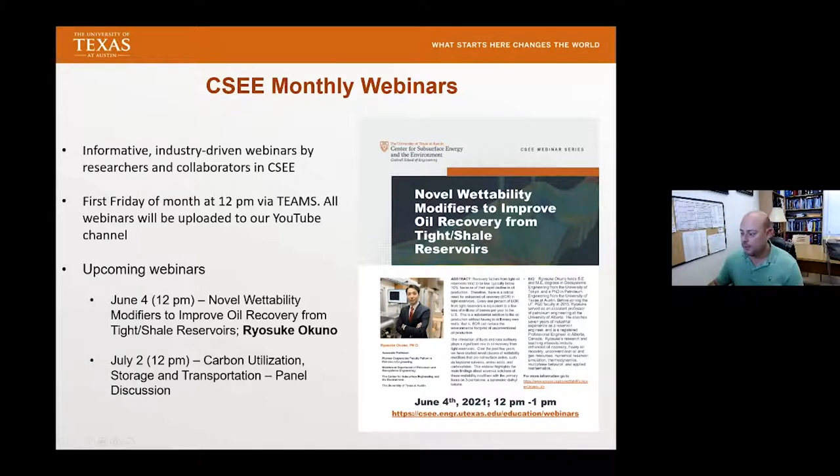I would like to introduce today's speaker, Dr. Hugh Daigle, an associate professor in the Hildebrand Department of Petroleum Geosystems Engineering, as well as in the Center for Subsurface Energy and the Environment. He holds a BA in Earth and Planetary Sciences from Harvard University and a PhD in Earth Science from Rice University. His industry experience includes work as a wireline field engineer at Schlumberger, as well as a petrophysicist at Schlumberger, Brigham Oil and Gas, and Chevron. His research interests include fluid flow in porous media, geohazards, gas hydrate, and nanotechnology in upstream oil and gas. He is co-author of the recent book, Practical Nanotechnology for Petroleum Engineers.